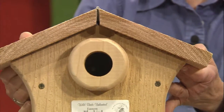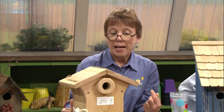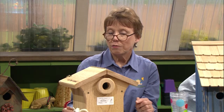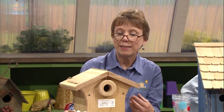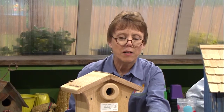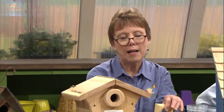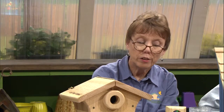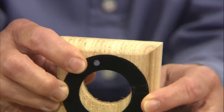This one also has that round circle on the front, and that's to prevent predators from reaching in and taking a nestling. Mortality rate in birds is very high. If you have an existing house that's just flat across the front, you can add a block of wood to the front with the same size opening, and that would make the reach farther in for your predators. Or if you have squirrels that think it's a house for them, or woodpeckers are making the entrance too big, you can add a metal ring to it, and that will prevent them from enlarging it.